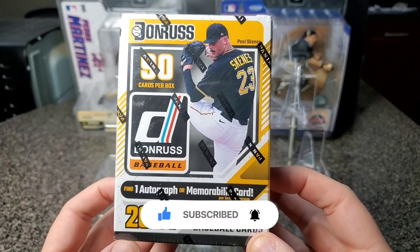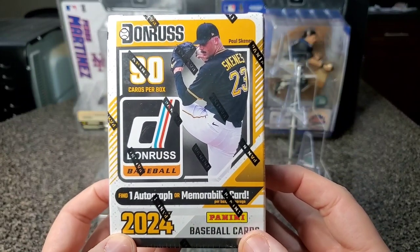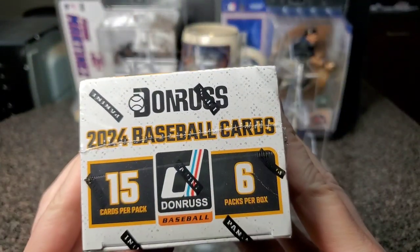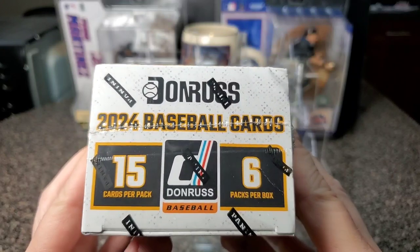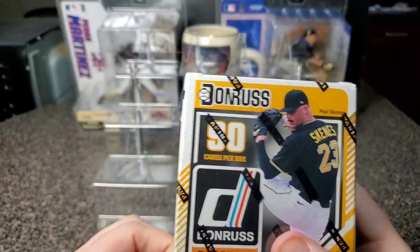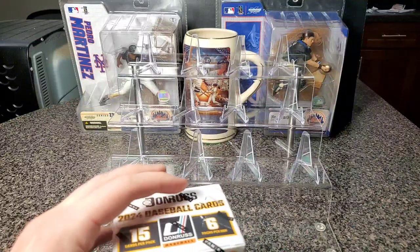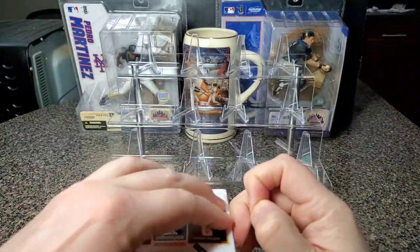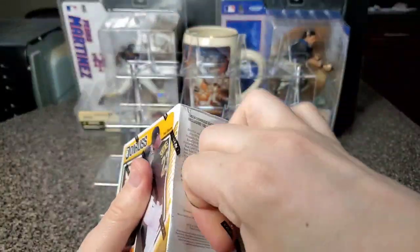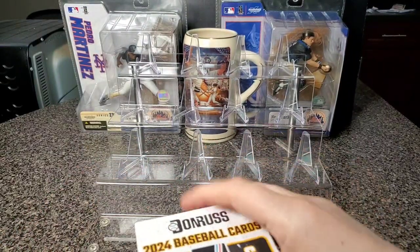Hey, what's going on everybody! Today we are gonna open this 2024 Donruss — I don't even know what this is, I think it's called a blaster box. It's got six packs, 15 cards per pack, got Polskines on the front. Let's see what we can get in here. I haven't opened any of these before, it's the first time I saw it in Target, so I don't know what to expect out of these.